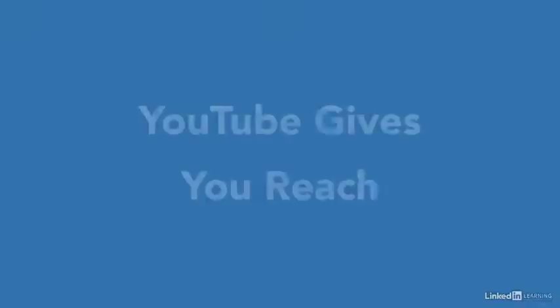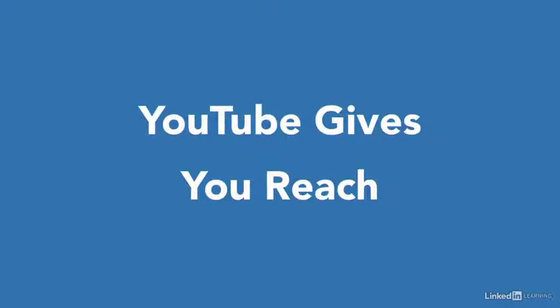On the surface, you might look at YouTube as a place to watch music videos, stream video games online, and tune into one's favorite vlogger. However, as the second most searched site online, YouTube is an untapped goldmine for small businesses and creators to make money, and it's easy.